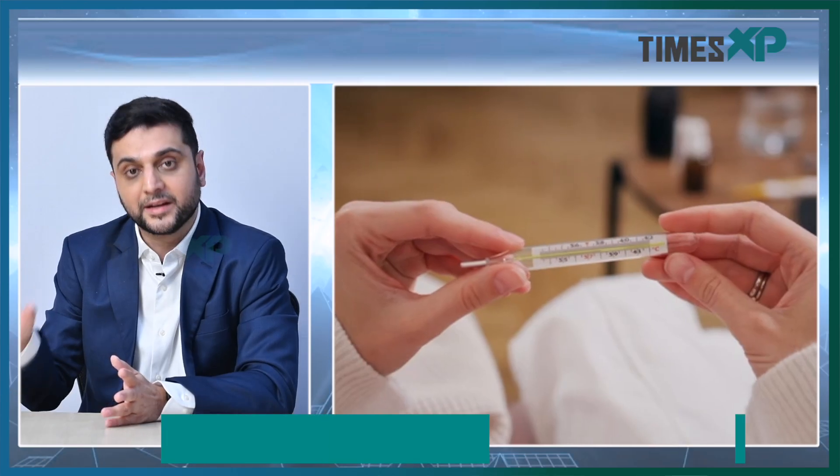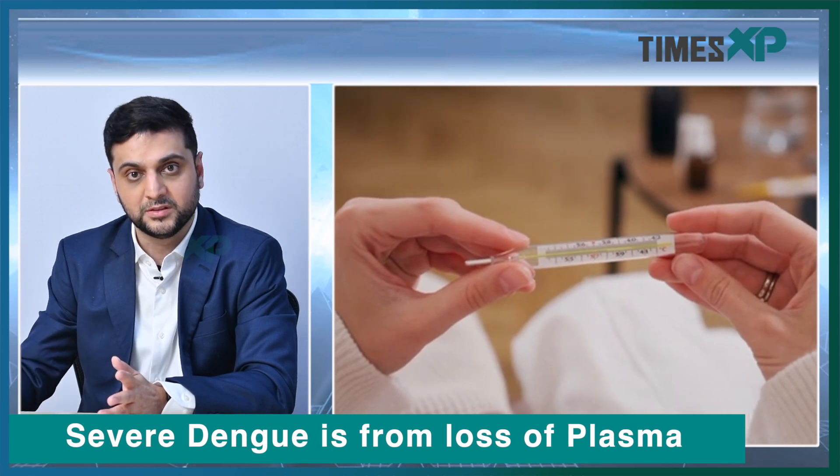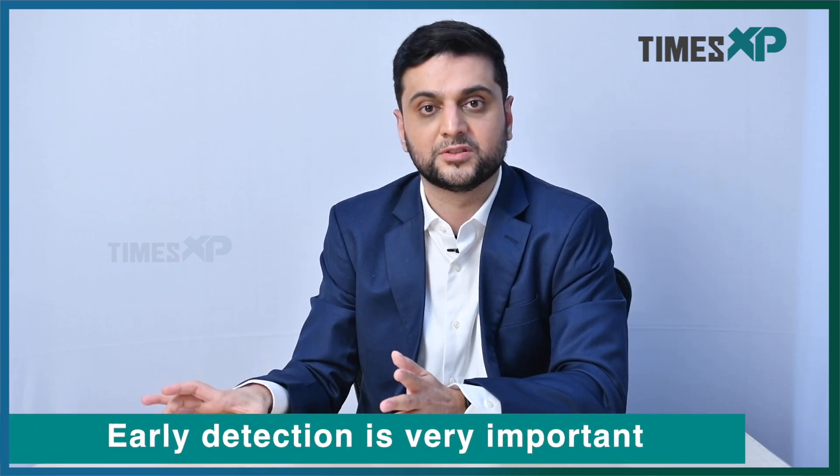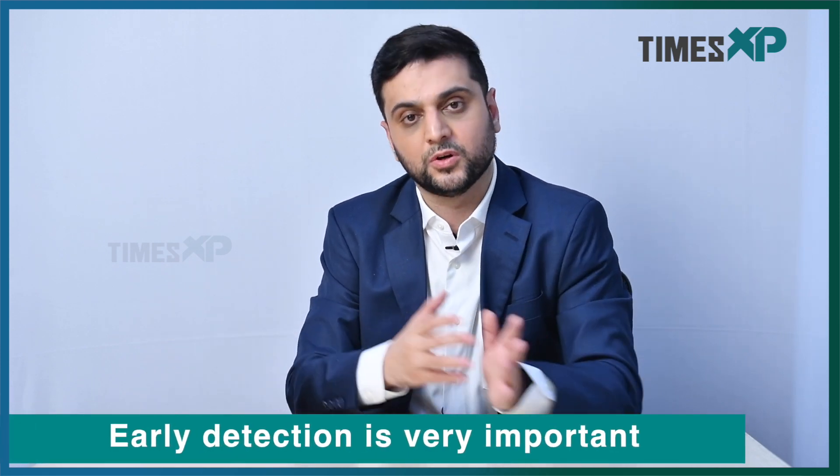Why is it important to rule out secondary dengue? Because secondary dengue can lead to very severe consequences, especially through loss of plasma. A patient can undergo bleeding and there is loss of plasma, which causes many complications. So we need to diagnose secondary dengue as fast as possible and get that patient to the hospital.